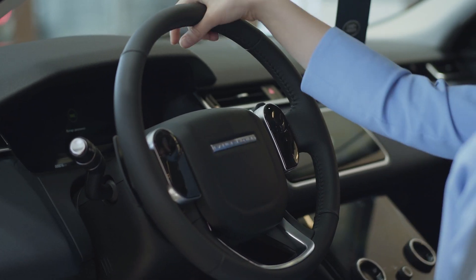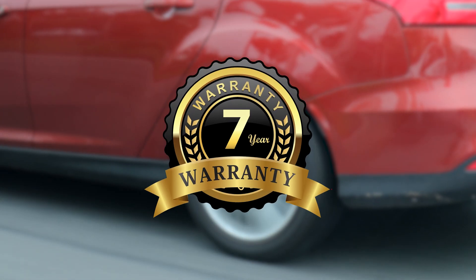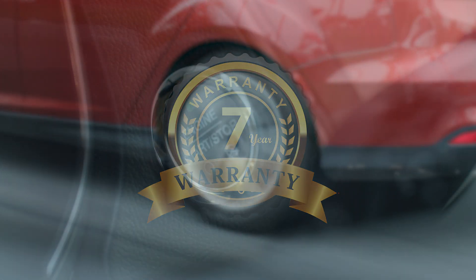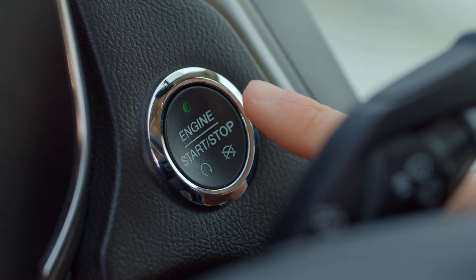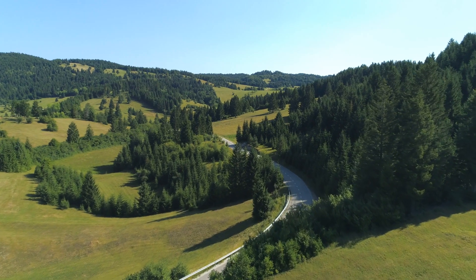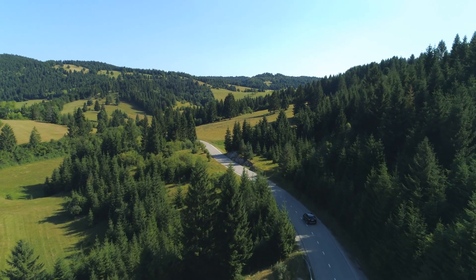Keep your car looking new inside and out with Sentinel Appearance Protection. Our 7-year warranty means you won't have to worry about the inside or outside of your new car. And if you sell your car, the next owner wins with our transferable coverage, which keeps the vehicle protected under warranty. So give your new car lasting beauty with Sentinel Appearance Protection.